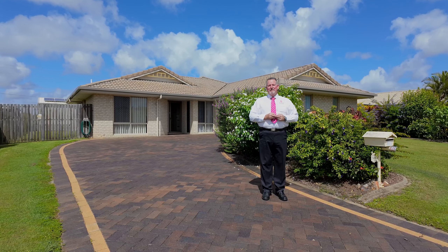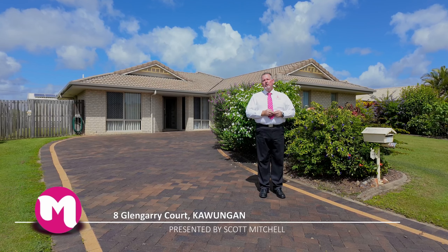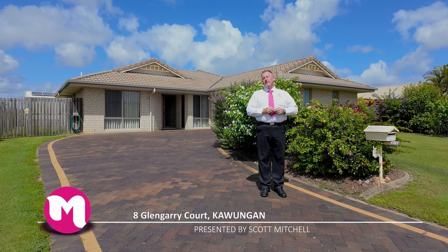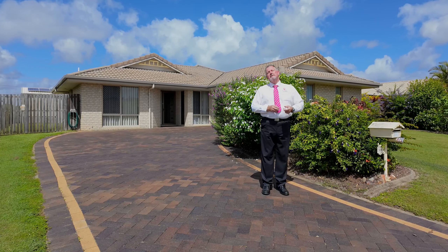G'day, I'm Scott Mitchell from Mitchell's Realty in Harvey Bay. We're here today at a lovely home, 8 Glengarry Court in the popular and centrally located suburb of Cawungan. As usual, there's a bit to take in — let's go and have a look around.